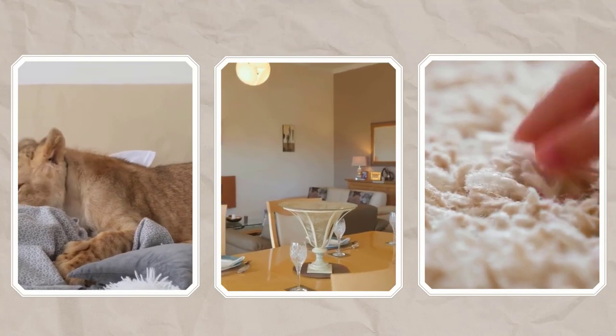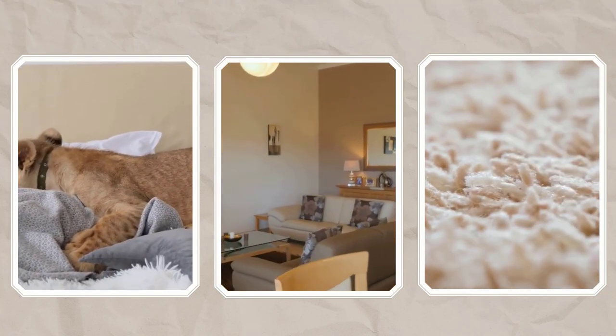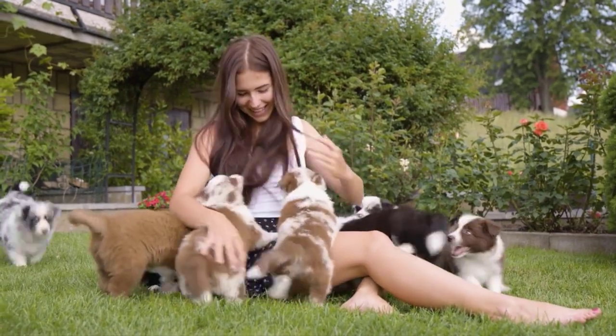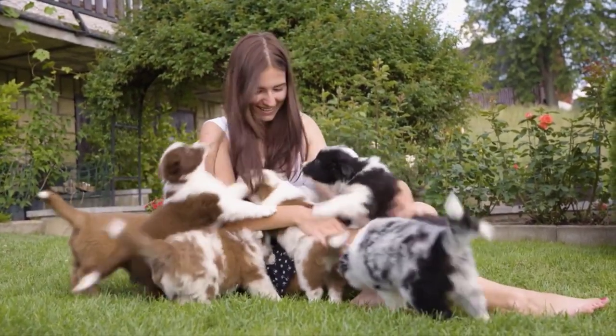It can be used easily on carpets, upholstered furniture, and pet bedding without leaving lingering odors, stains, or sticky mess. It is safe to use around dogs, cats, puppies, and kittens of 12 weeks and older, as it is formulated with soothing aloe, lanolin, and oatmeal.